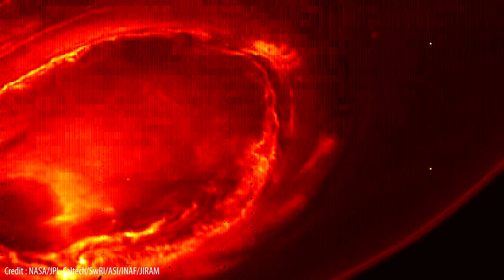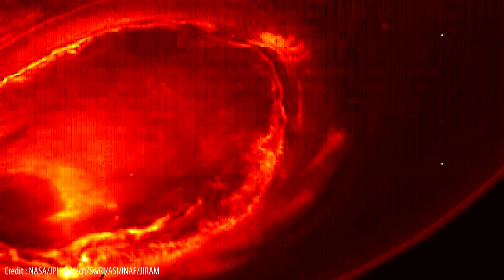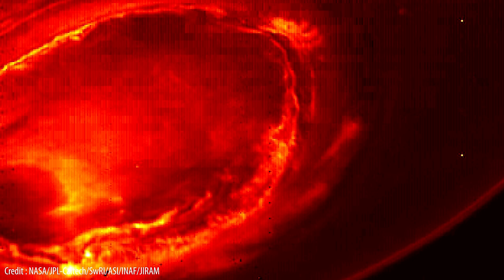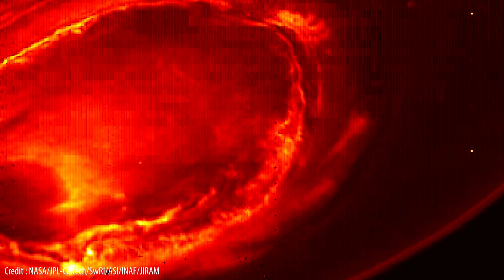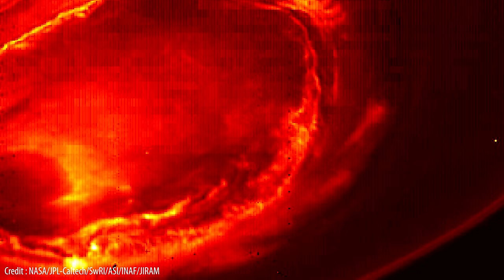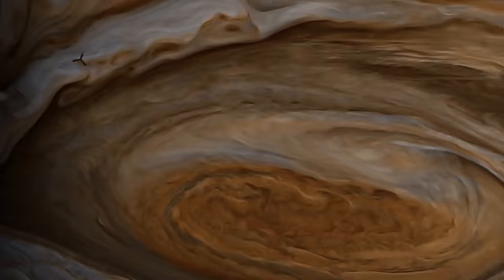Juno was also able to capture Jupiter's poles in infrared light, which is normally invisible to human eyes unless we use a special instrument such as Juno's onboard Jovian Infrared Auroral Mapper. This remarkable image is of Jupiter's powerful southern aurora, a phenomenon that had never been observed in this way before. Scientists do not fully understand what drives Jupiter's strongest aurora, but Juno has hinted that it may be generated from processes occurring deep inside the gas giant, rather than from the Sun's energy, which is what mainly powers the aurora here on Earth.